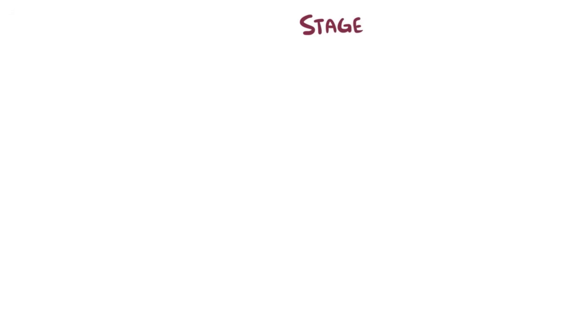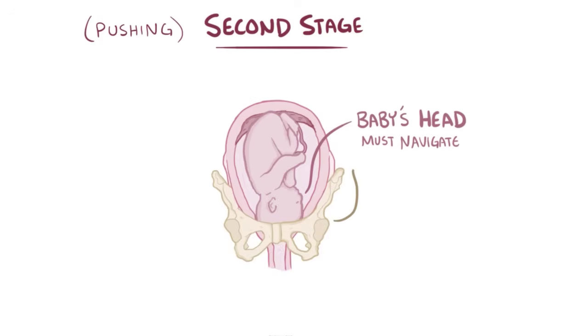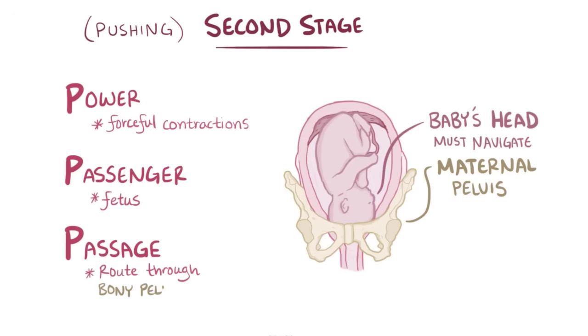Now that the cervix is fully dilated, we enter the second stage of labor, which can be thought of as the pushing stage. During this stage, the critical thing is for the baby, and in particular the baby's head, to navigate through the maternal pelvis, and this depends on the three Ps: power, passenger, and passage. Power refers to the forceful uterine contractions, passenger refers to the fetus, and passage refers to the route that the fetus has to travel through the bony pelvis.